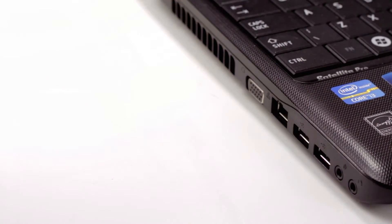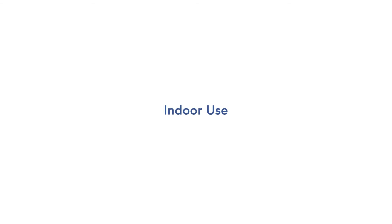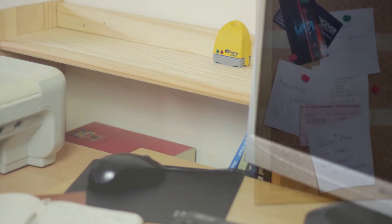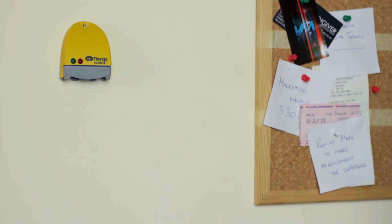Once setup is complete, the logger is ready to use. Unplug the logger and place it where it is going to record. Loggers for indoor temperature, relative humidity or carbon dioxide monitoring can be located discreetly where required. Some units have a point for convenient wall mounting.